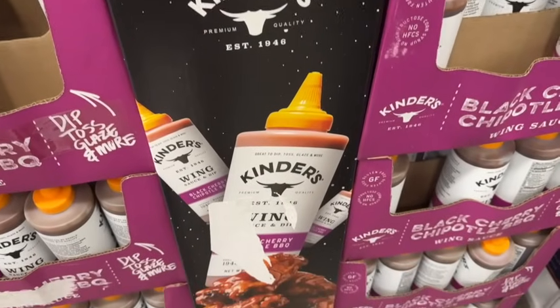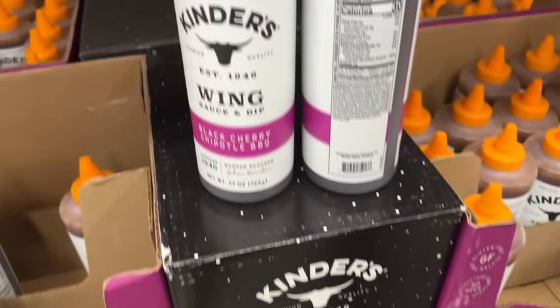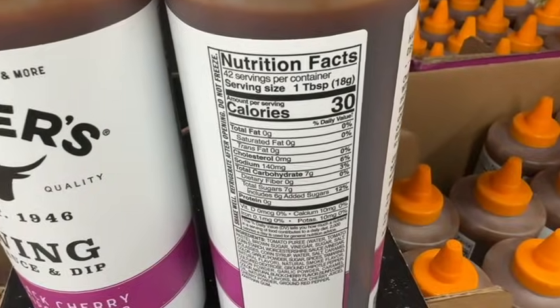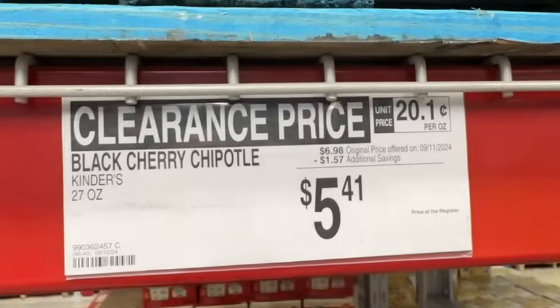They also have a 27-ounce Kinder's Wing Sauce and Dip — Black Cherry Chipotle BBQ. Great to dip, toss, glaze, and more. $6.98, save $1.57. Clearance price $5.41.